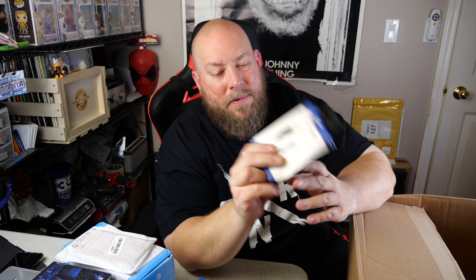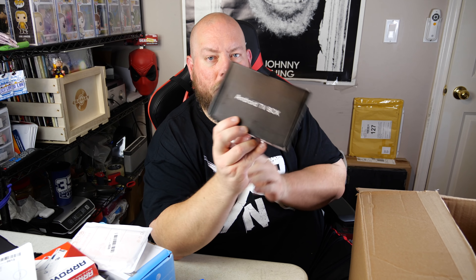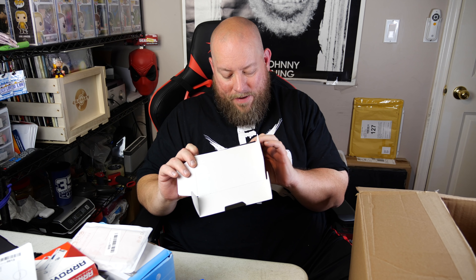We've got a USB charging cable, a plier-type stapler, bulbs for a pole lamp, and an Android TV box. It's brand new - A5X Plus Mini Ultra HD 4K. Probably about 20 bucks or so and it is still brand new.